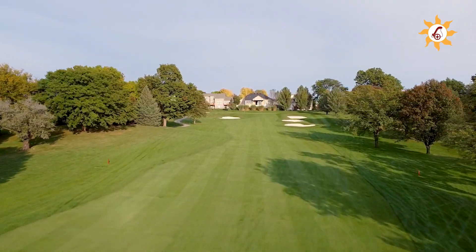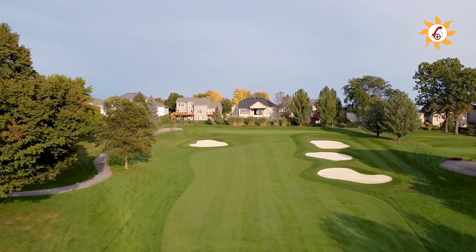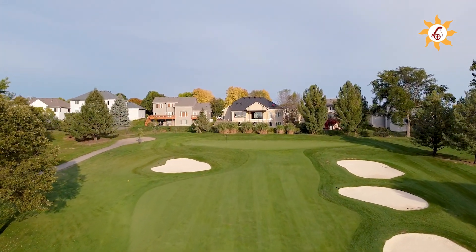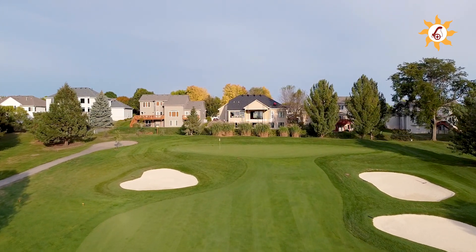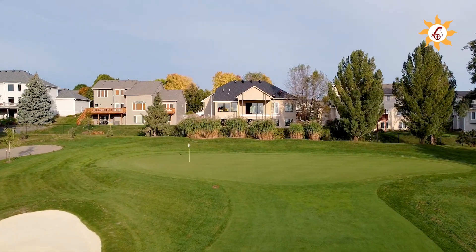Caution to the fairway bunkers about 100 yards from the green. These bunkers can be a difficult shot with out-of-bounds looming over the green. This green is very narrow front to back, so a precise third shot is necessary to give a player a good look at birdie.